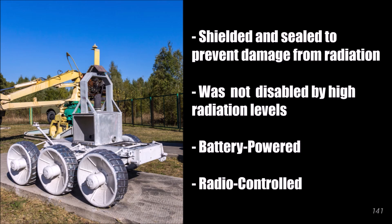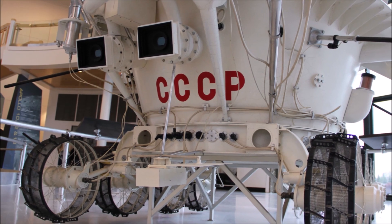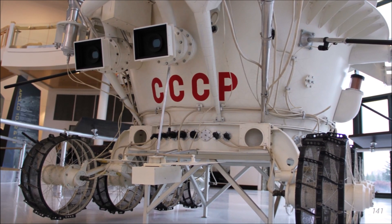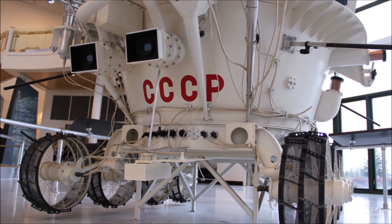In the Chernobyl mini-series, they say that the STR-1 is a lunar rover. This is somewhat true. Information from the Soviet Lunar Rover Program, or Lunokhod, was used to make the STR-1s, but the STR-1s themselves were not leftover lunar rovers, as some say.